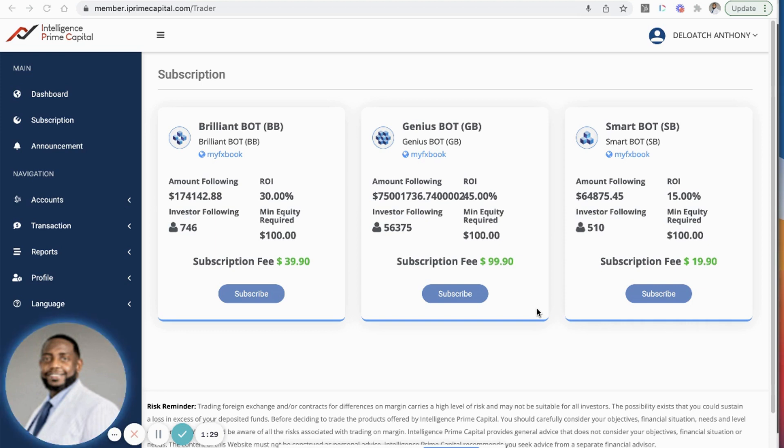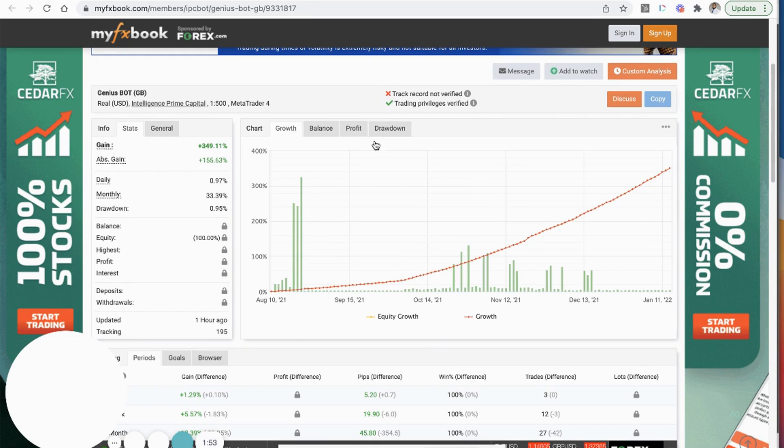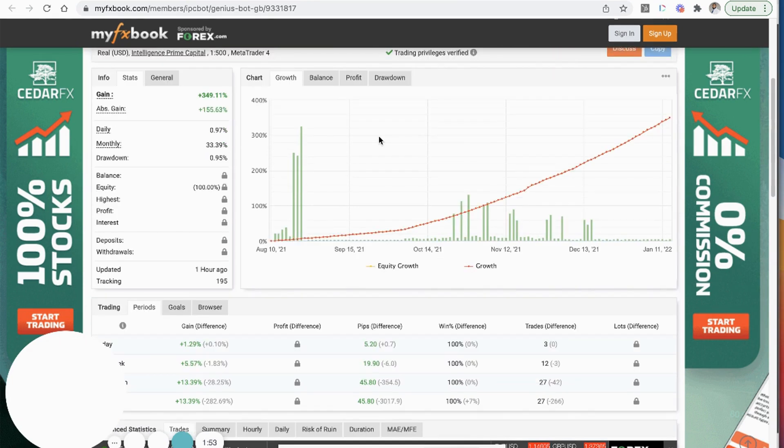This platform pays up to 45 percent monthly. Now I know we've heard that with other platforms, but this thing is actually putting up the numbers — that's what's phenomenal about this. In the month of December it did over 41 percent. If you click on MyFXBook right here, it'll take you to the site which will allow you to see the information for yourself.